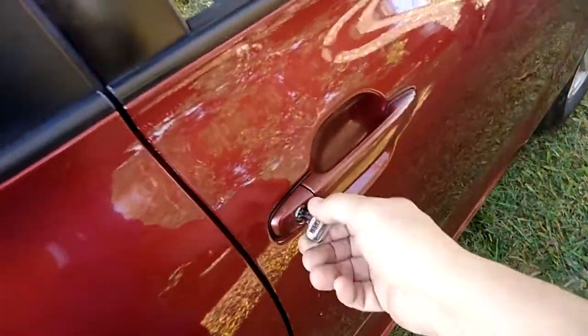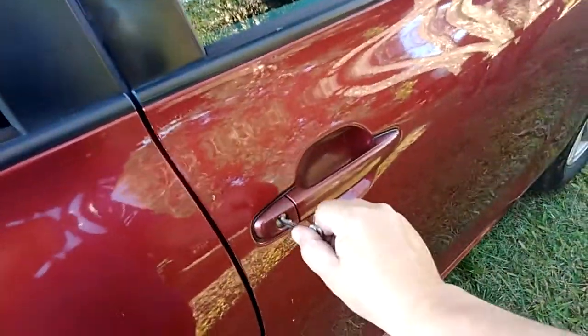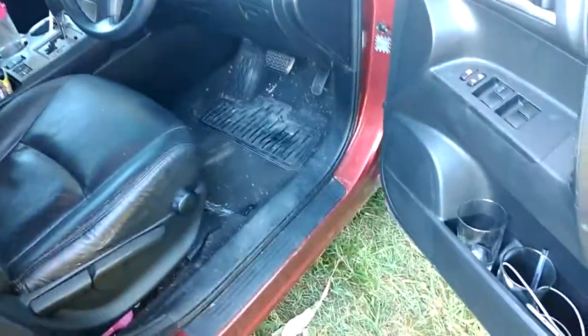The good thing about having a key is that you can shut the door and the alarm won't go off. Now door locked or unlocked, the mobile light is flashing.